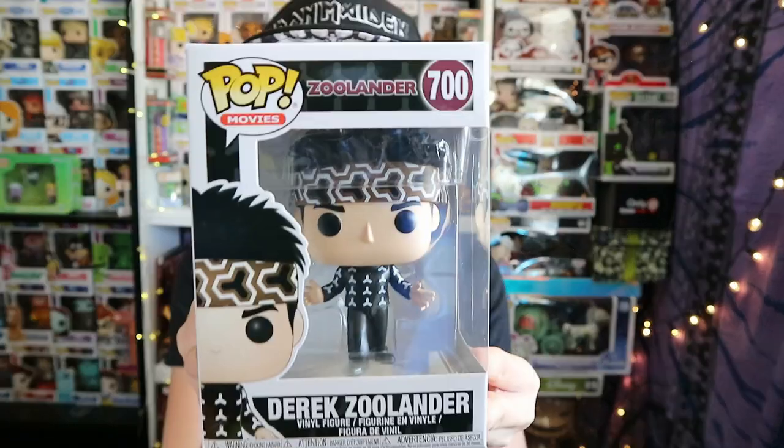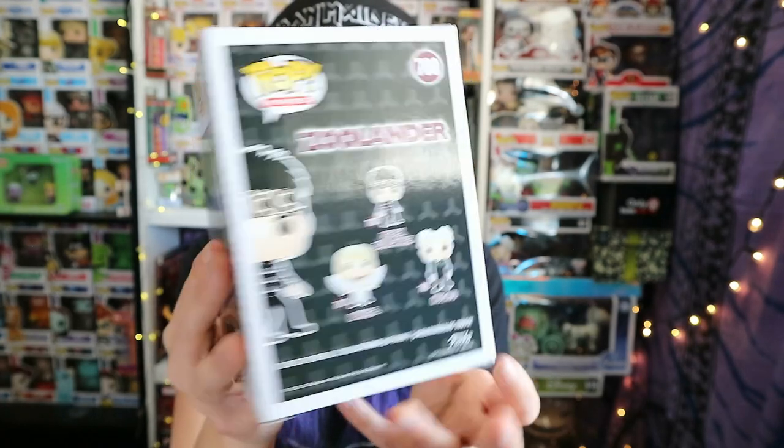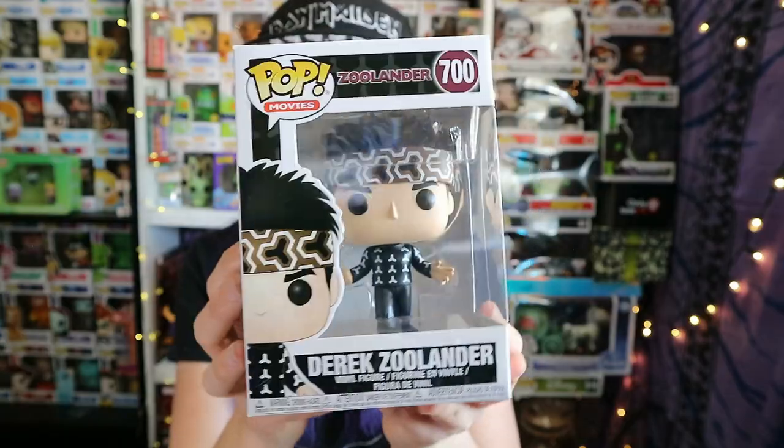Next one is Zoolander — Derek Zoolander, number 700 from movies. These boxes are all so good; even the ones that have been a little bit damaged have been great. Another pop we didn't have. I say this after every single pop, but every pop I'm amazed that we haven't got one we own yet. Zoolander — I can't remember who's in it. Is it Adam Sandler? No, wait — I don't think that's right.